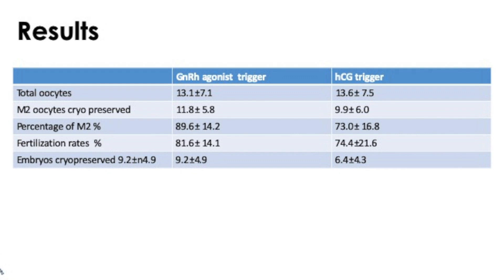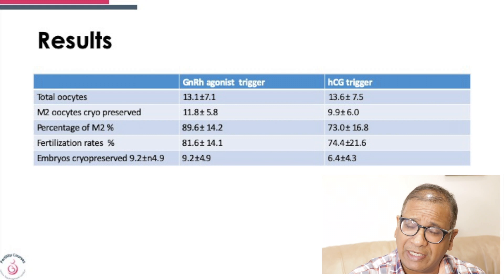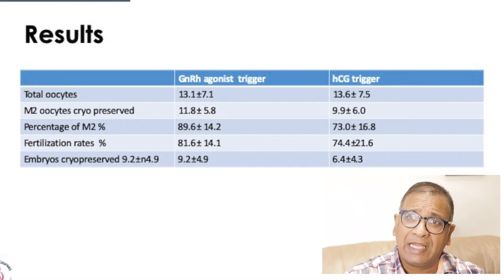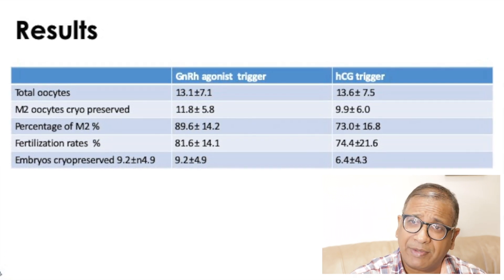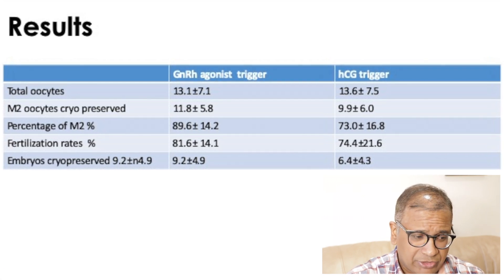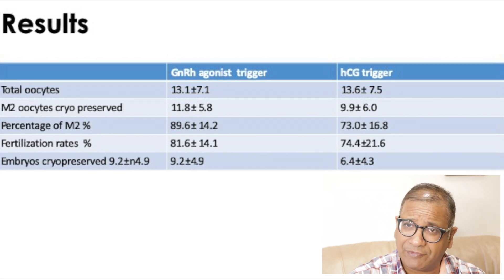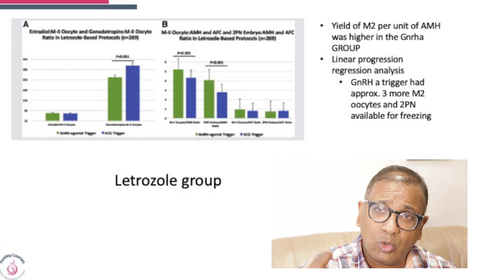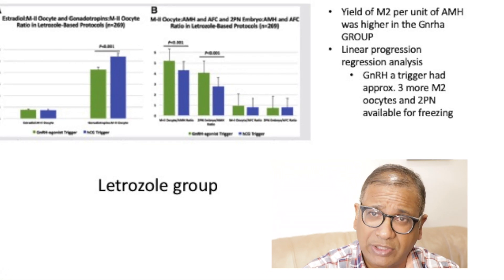Now have a look at the results. The number of total oocytes was very much the same, but the number of mature oocytes was significantly greater in the analogue arm. We looked at the percentage of M2 oocytes which were preserved: it was close to 89% with the agonist trigger compared to 73% with the HCG trigger. Fertilization rates were also slightly better with the agonist trigger, and more embryos were cryopreserved in the agonist trigger group than with the HCG trigger. Using the agonist would give you almost three more mature oocytes and pro-nuclei embryos for freezing compared to an HCG trigger.